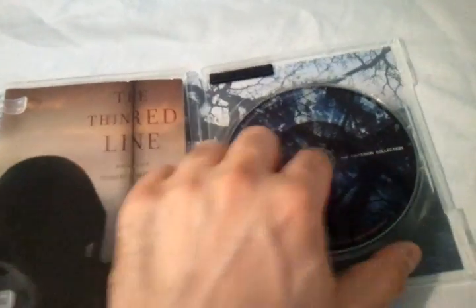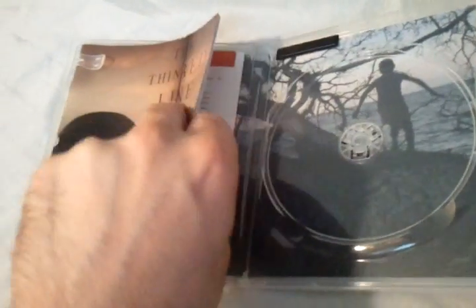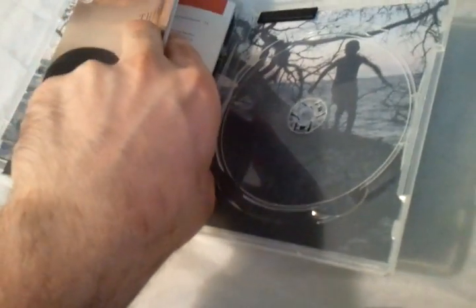Really nice artwork on the disc, and some background artwork there as well. You also get this really nice booklet that gives you production notes about the transfer and all that good stuff. Let me get this out so you can take a look at the background — really nice.